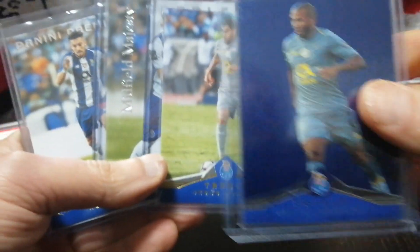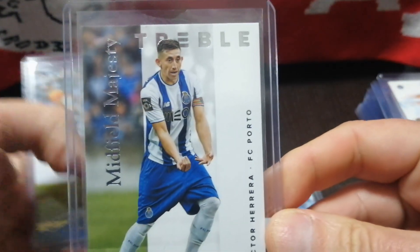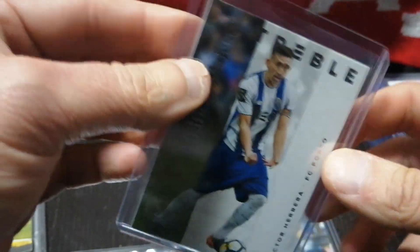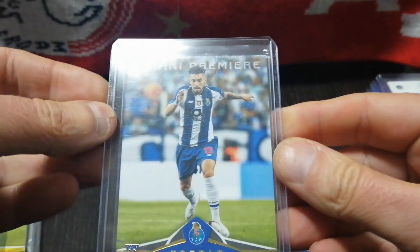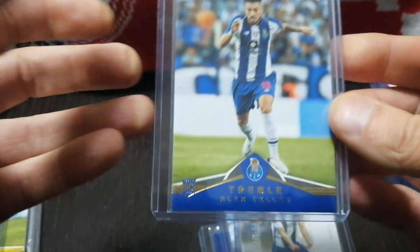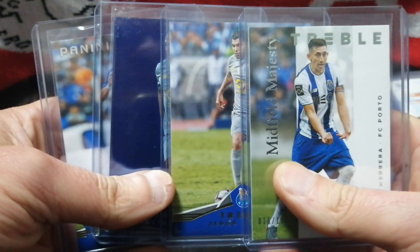I picked up a lot of FC Porto Treble cards. It came with one numbered parallel card, Jesus Corona, and Victor Herrera, who is numbered out of 150 — these are called the Midfield Majesties. I also have Alex Telles, who's a rookie on this card and now plays for Man U, kind of getting lost in the shuffle. These four Porto cards cost me about $7, so I went ahead and picked that up.